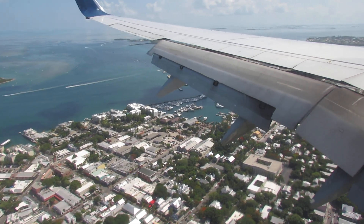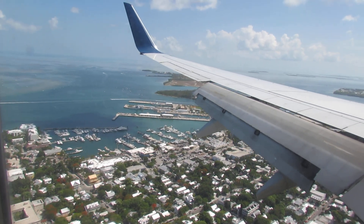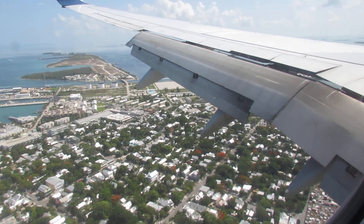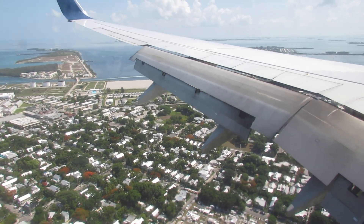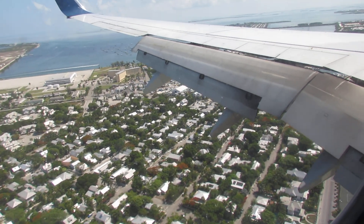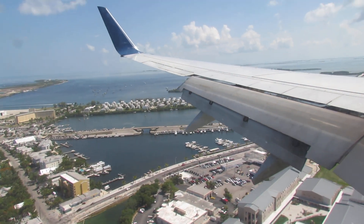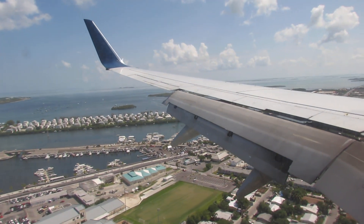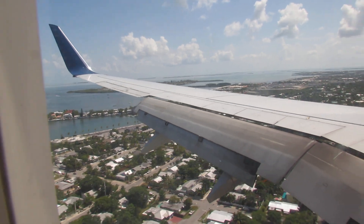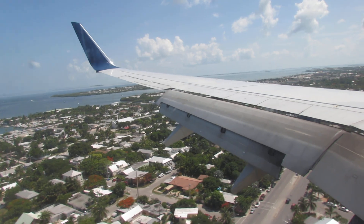We're going to overfly the entire island to come into the airport, passing a marina. The wing is a bit in the way, but it also shows a little interest with the ailerons and flaps. You can see it is very flat and low lying here in Key West.